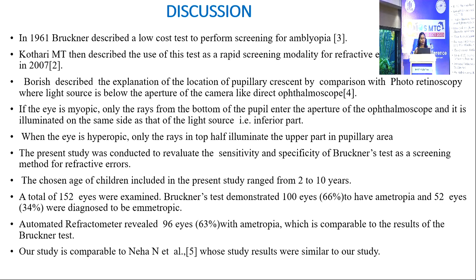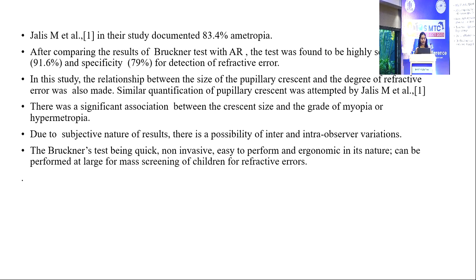The present study was conducted to re-evaluate the sensitivity and specificity of Bruckner's test as a screening tool. A total of 152 eyes were examined; Bruckner's test demonstrated 100 eyes (66%) to be ametropic and 52 eyes (34%) to be emmetropic. AR revealed 96 eyes (63%) with emmetropia, comparable to the Bruckner's test results. Our study is comparable to Neha N et al., whose results were similar. Jalis M et al. documented 83.4% emmetropia in their study. After comparing results with AR, Bruckner's test was found to be highly sensitive with specificity of around 79% for refractive error detection.